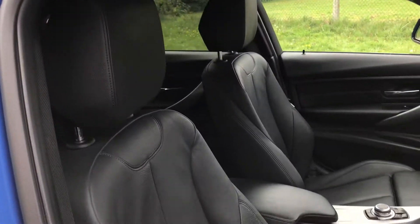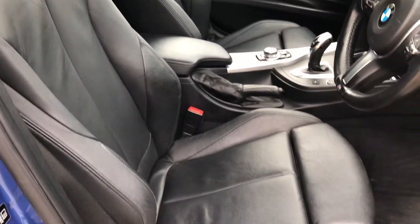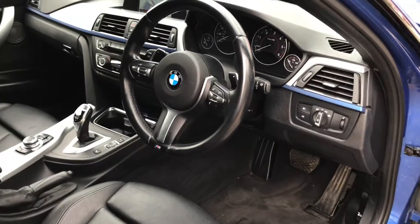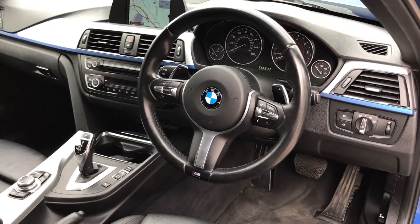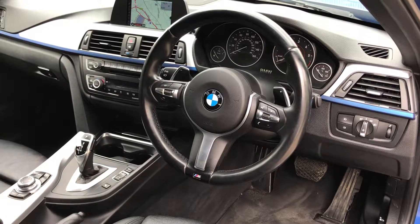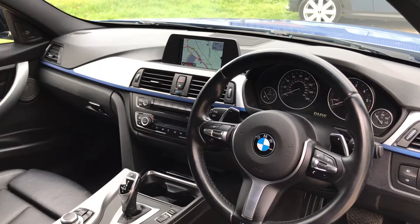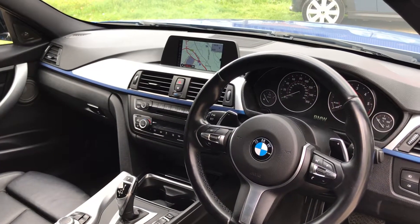Inside, we have full black leather upholstery, black carpets, heated front seats, and a leather multifunction M Sport steering wheel with paddles. There's also satellite navigation, Bluetooth telephone connectivity, and dual-zone climate control.